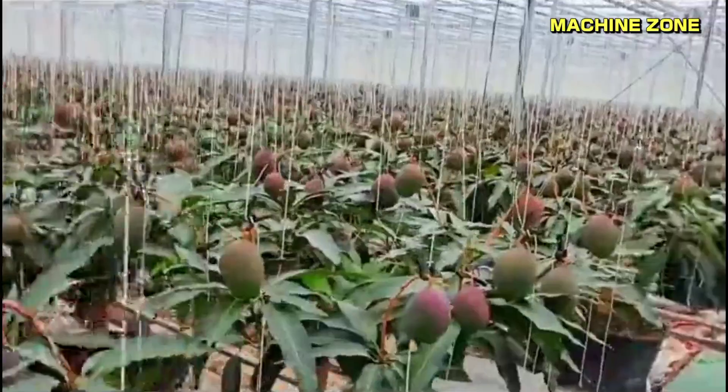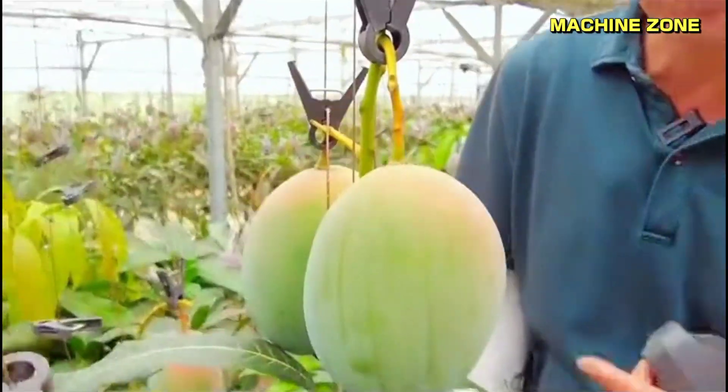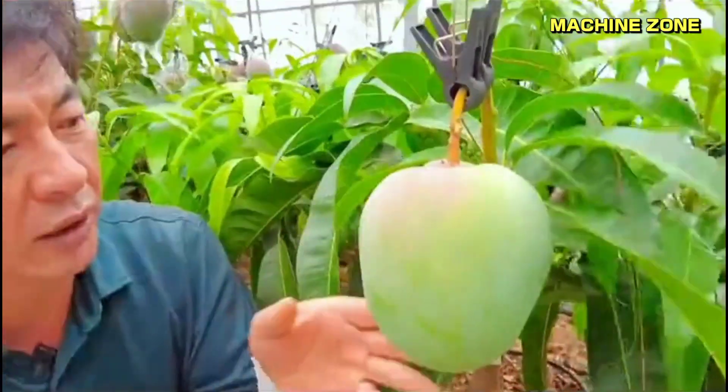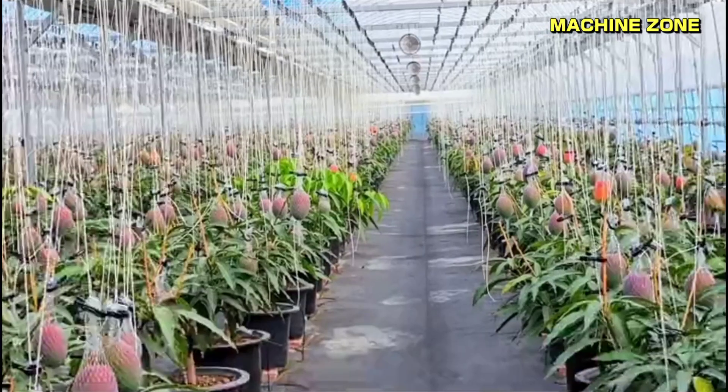Protecting the fruit: the mangoes are protected from pests and diseases by using a variety of methods, including organic pesticides and natural pest control methods. The mangoes are also carefully inspected for blemishes, and only the perfect ones are picked.